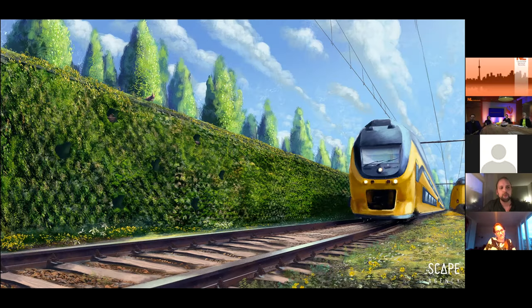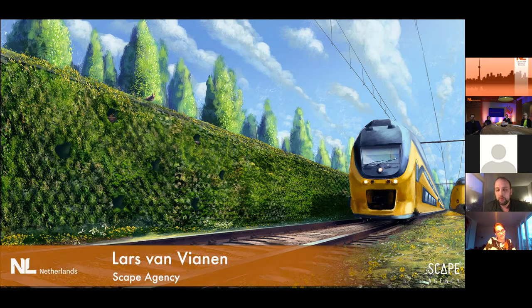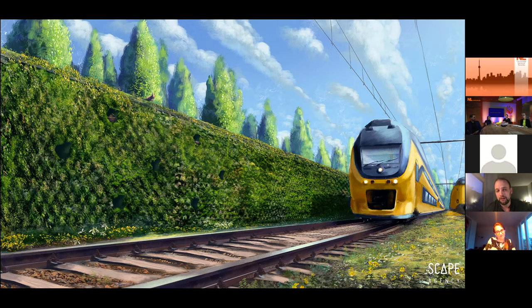I'm Lars Van Fianen from Scape Agency. We're an innovation collective that blends nature and technology into the green and healthy landscapes of tomorrow. We see a future in which all those green or gray objects along the tracks are transformed into green and healthy infrastructures, because people in trains actually enjoy the journeys through the landscape most. So why not take that green aspect and the natural sites and bring it into the rest of the infrastructure.